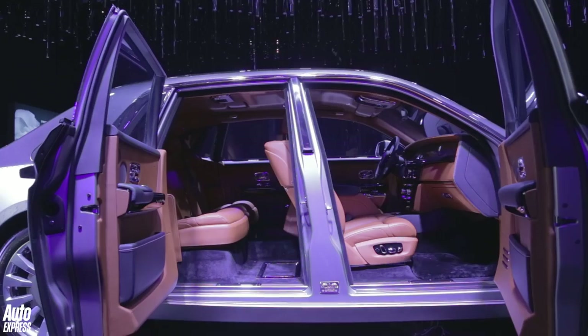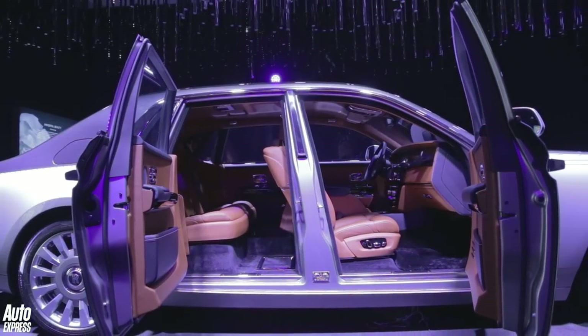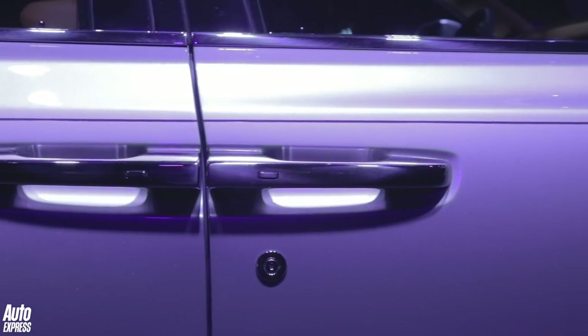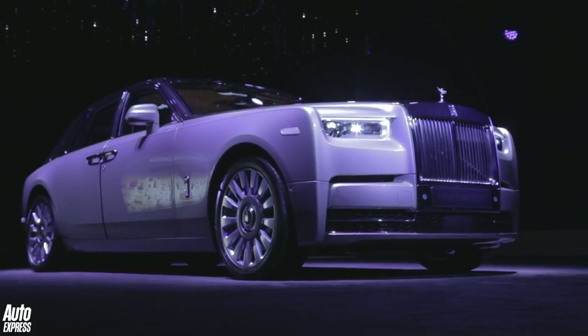The rear doors warrant a mention themselves. As before, they're coach doors. And once you're settled in the back, your valet only needs to touch the door handle and the door will electronically close. It is a very elegant process, and one that Rolls-Royce calls the embrace.